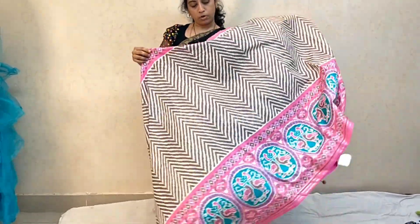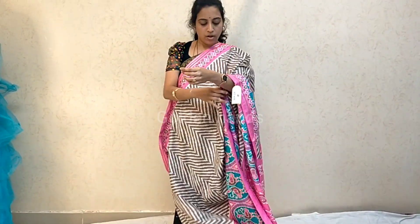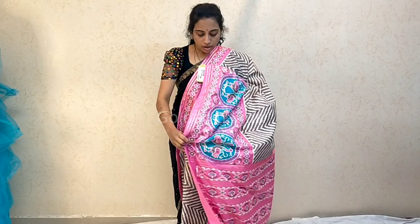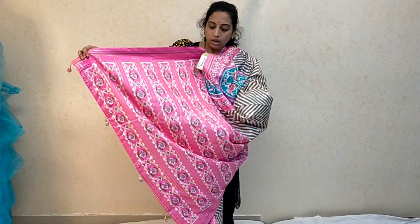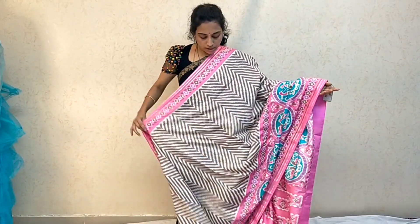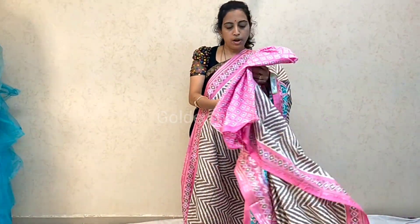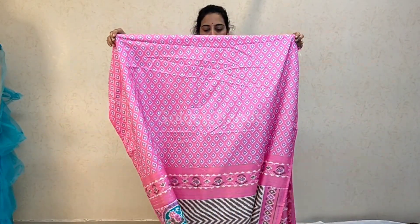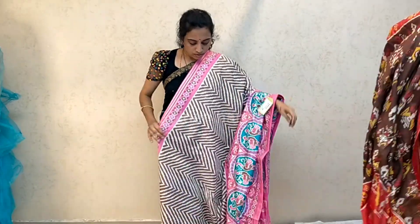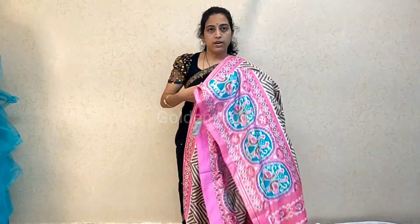Zigzag lines on the borders. Saree in violet and dark colors. It has a pallu with kind of hangings — heavy pallu. Saree with zigzag lines and borders. Blouse with border colors and booties. Saree is long. Price is 1800.